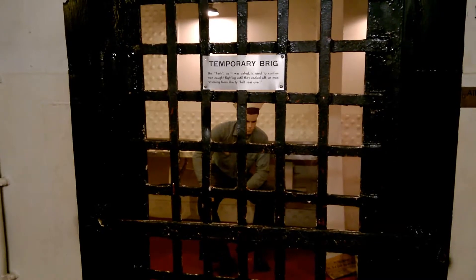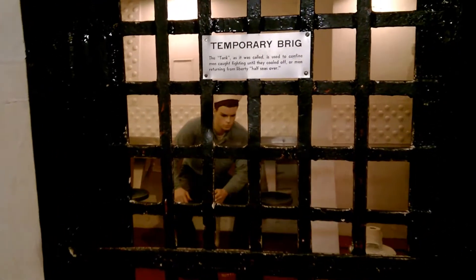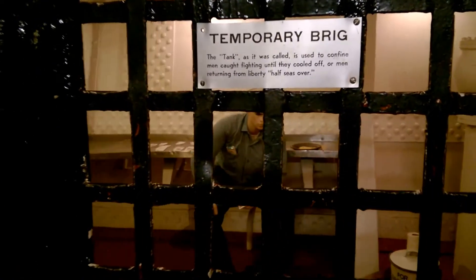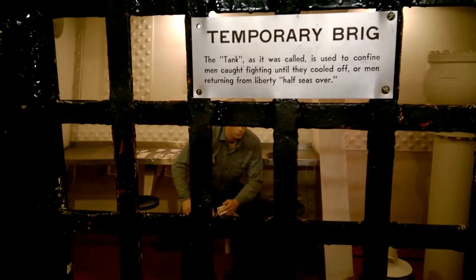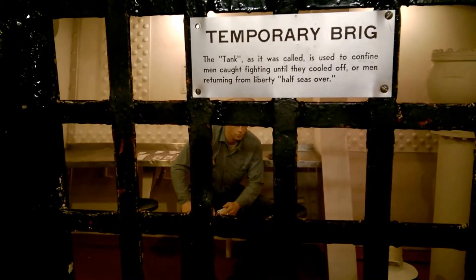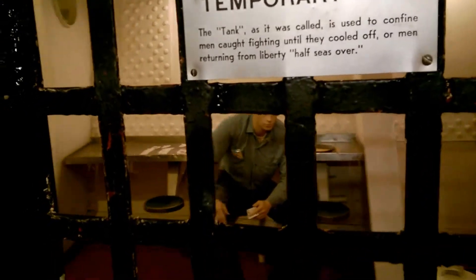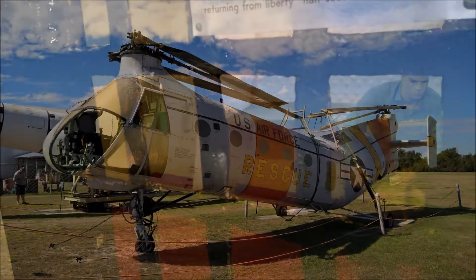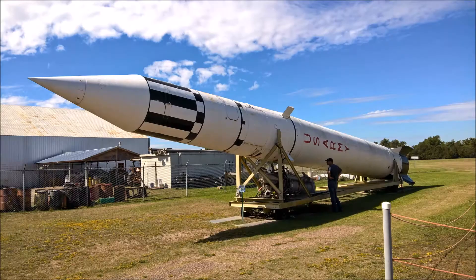Okay, here's where you don't want to be — it's the brig. You see the guy in there. The tank, as it was called, is used to confine men caught fighting until they could be pulled off, or men returning from Liberty half-seas over. Just kind of get a look in there — wonder what he did.